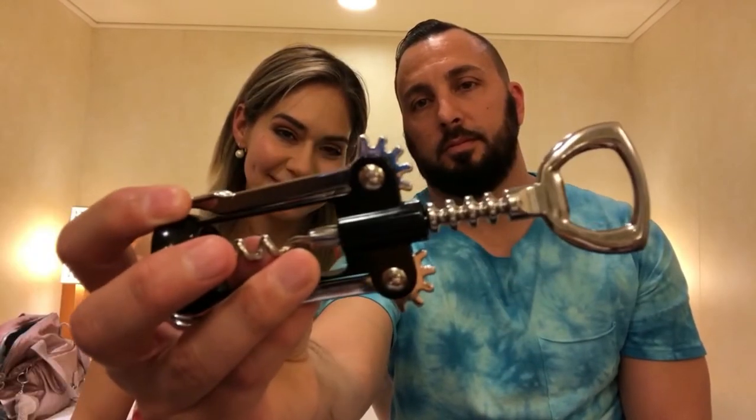Do not forget to bring your corkscrew because there is a $15 cork fee, and you do not want to pay that. Make sure you bring your corkscrew.